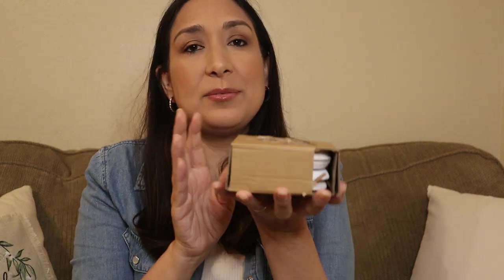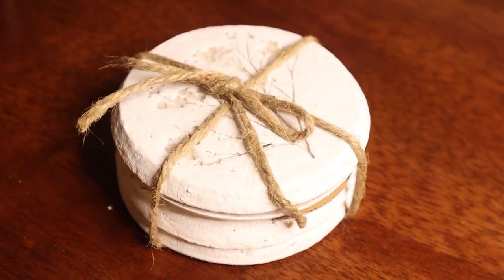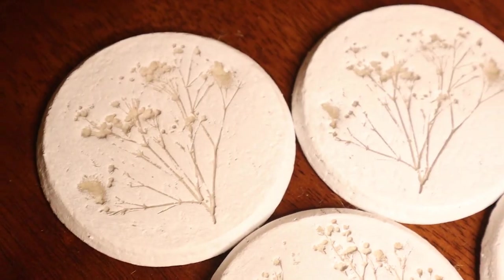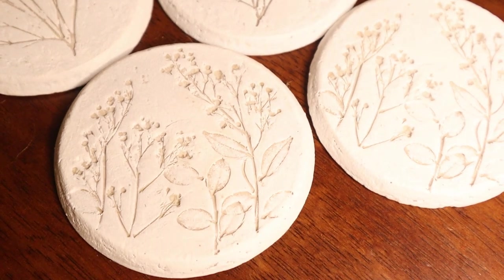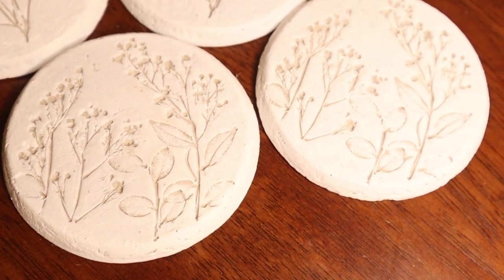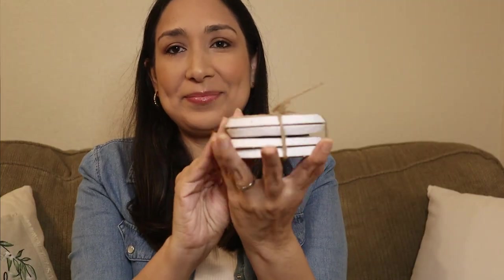Then I got this pack of four coasters. These were $14. I love that they have this pressed flower detail — they are called pressed flower plaque coasters. I love that detail, it looks great and works perfectly for decor too.